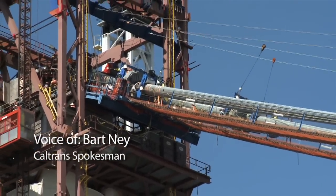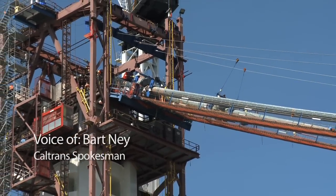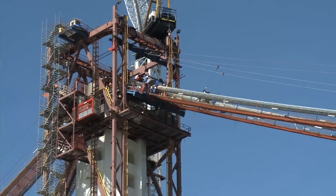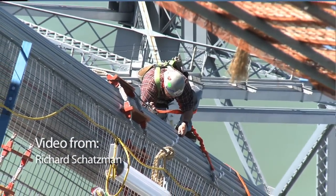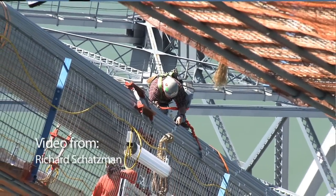Another historic occasion in the construction of the new Bay Bridge. Specifically, we're going to be talking today about the completion of the main cable for what will be the world's largest self-anchored suspension bridge.